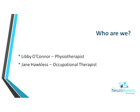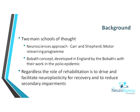I'm Libby O'Connor and I've got Jane with me. Between us we've got over 15 years experience working in rehabilitation in a variety of settings. Jane has been most recently an advanced occupational therapist at Toowoomba Base Hospital, where she contributed to the development of the sub-acute model of care and the acute stroke service. There are two main schools of thought in neurological rehab, and the OTs tend to be a little more eclectic. There's the Neurosciences approach that came out of Sydney and the Bobath concept developed in England.